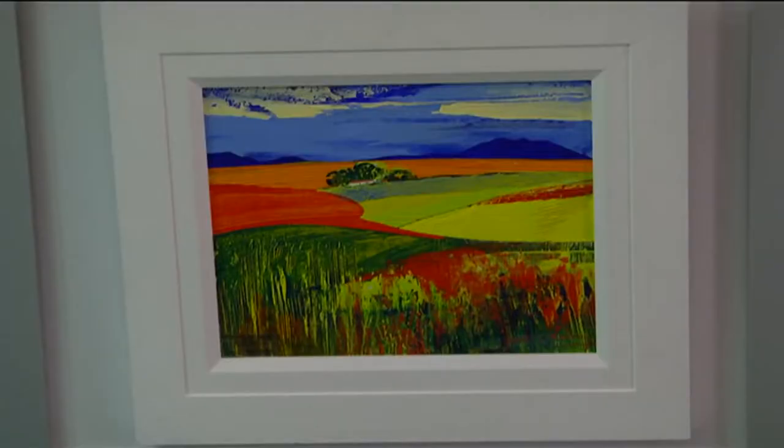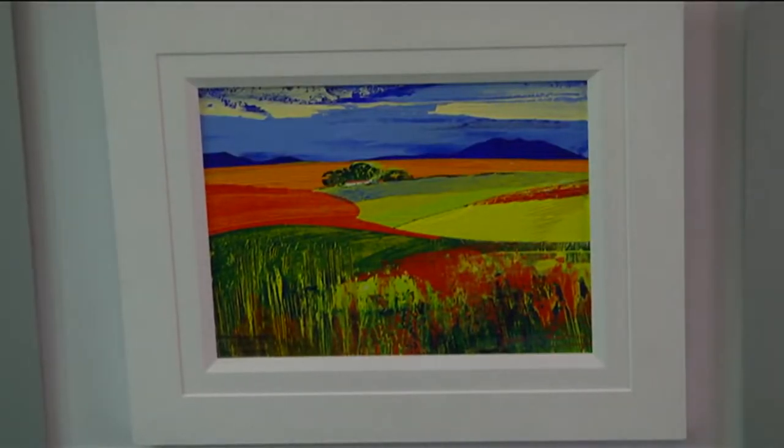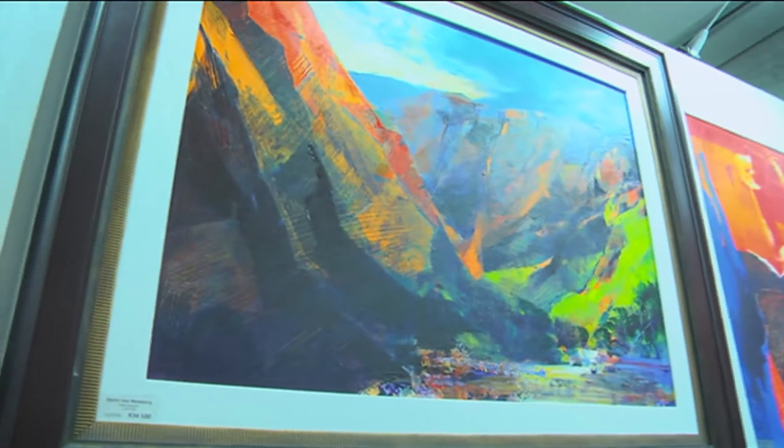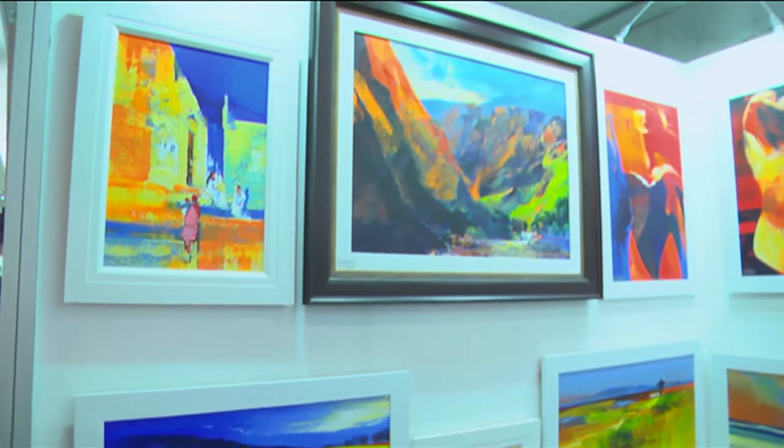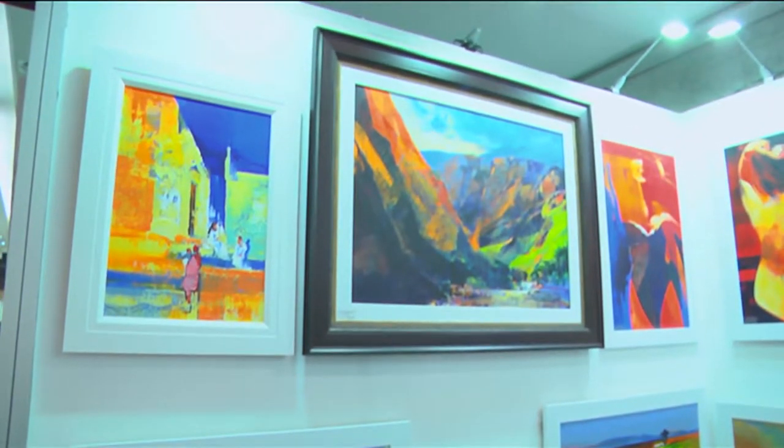I've been involved in the Decorex Expo for many years and it's an incredible platform for the public to come and view contemporary design and see where the market has gone. I'm very pleased to have been on the show.